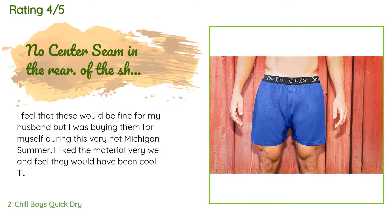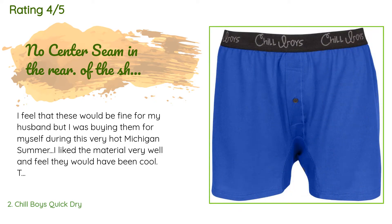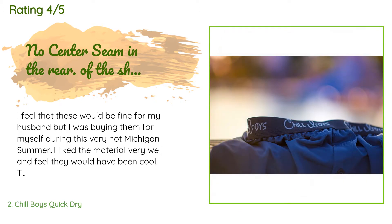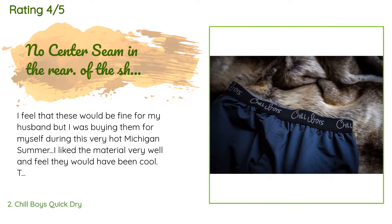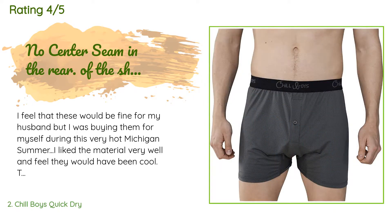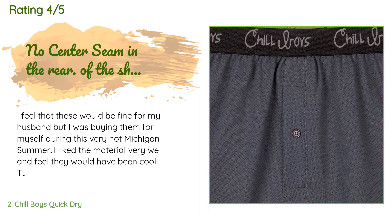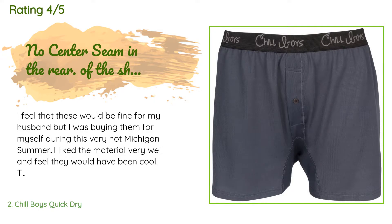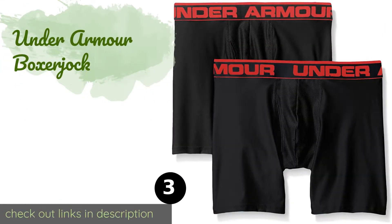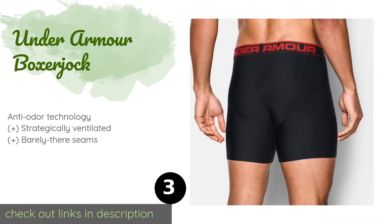A customer said: I feel that these would be fine for my husband but I was buying them for myself during this very hot Michigan summer. I liked the material very well and feel they would have been cool. The main thing I did not like was something that is advertised that most men liked — there is no seam up the center of the butt part of the short. I totally understand that for a man that may be a great and positive part of how this pair of shorts are made, and yes, that is what my husband told me.